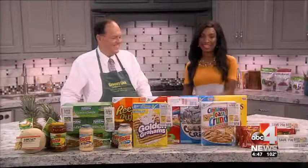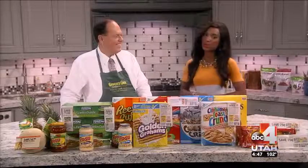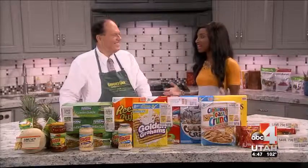It's Monday, and that means we're trying to save you money at the grocery store. With this week's tips, Ken Roseberry, our grocery guru, is here to help you survive the summer.